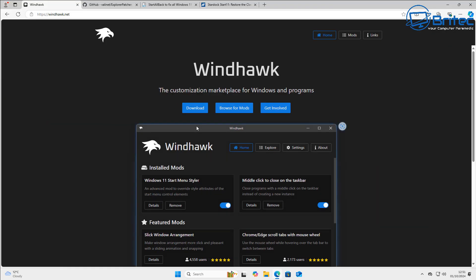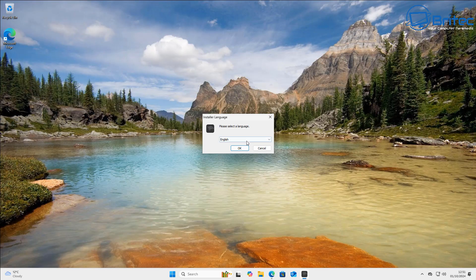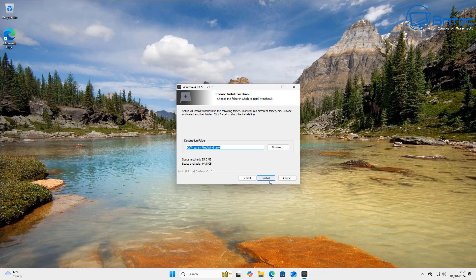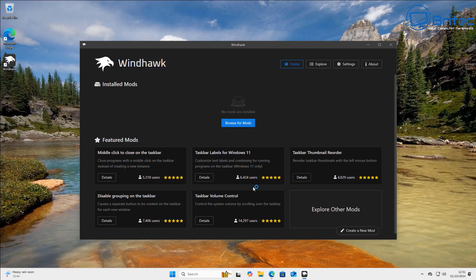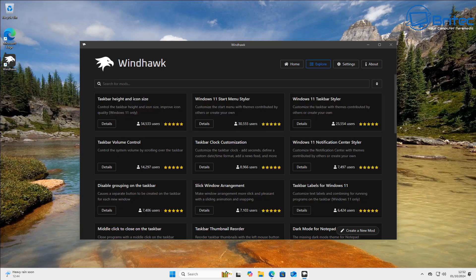I've got Windhawk here and I'm going to download and install it on this system. I'm pretty sure Windhawk is going to work perfectly fine because I haven't had any issues with it being blocked on Windows 11 at all. And there we go — it is working on 24H2. You can browse the options; there are tons of stuff on here. This is a really good app if you like to customize Windows.